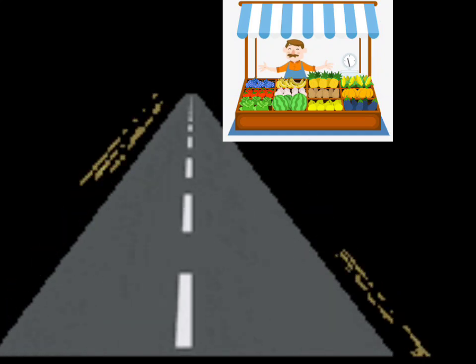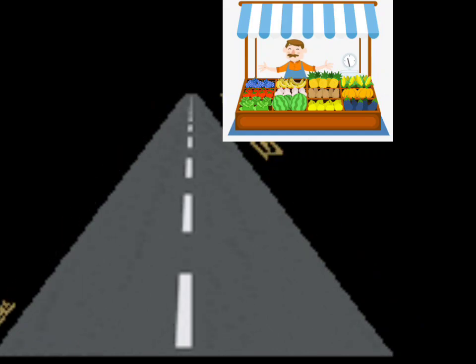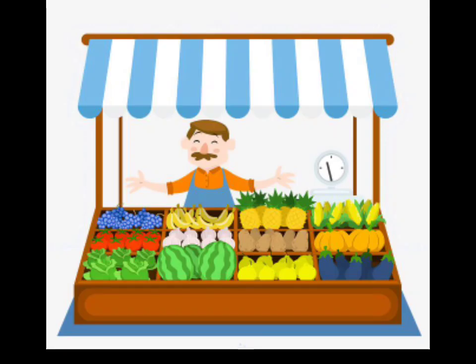The shop was on MG Street, on the corner. It was the shop of the vegetable vendor whose name was Mohan Lal. The shop was very neat, clean, and it looked so colourful — full of different colourful vegetables.